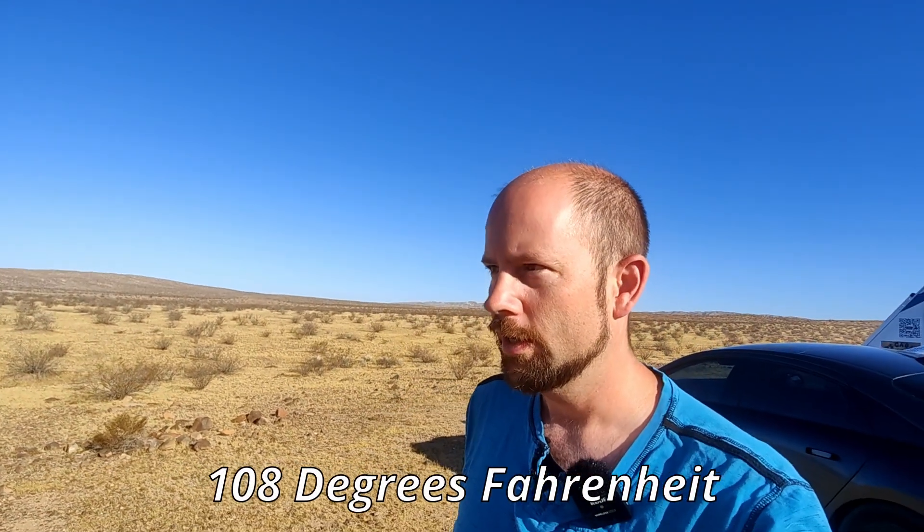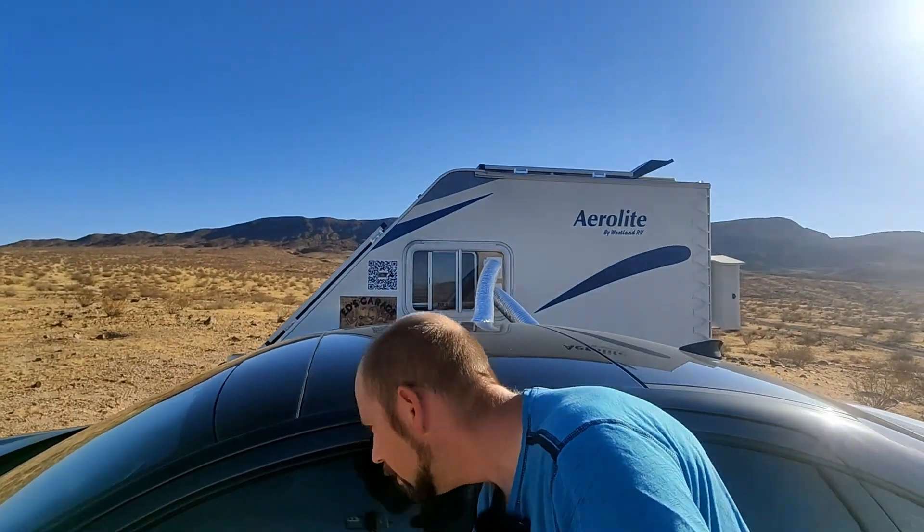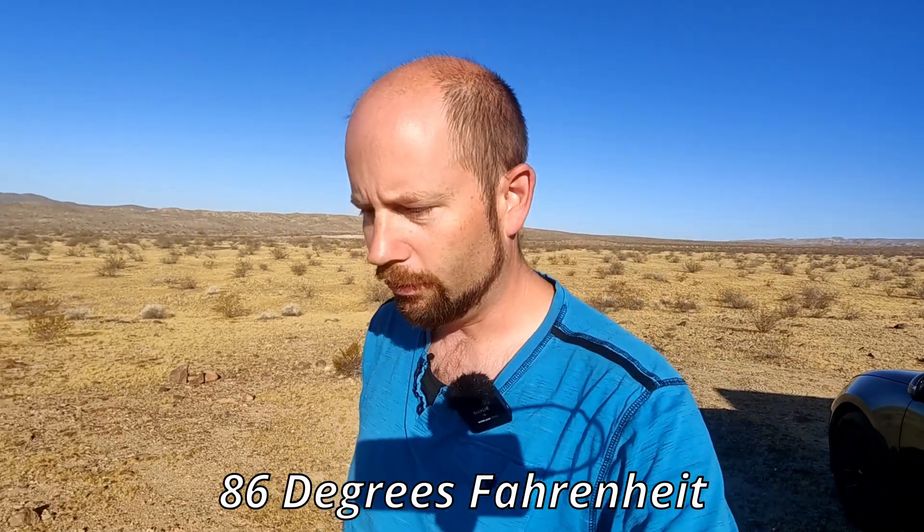Yesterday when we got here at 7 p.m. it was still in the 40s — it was 42 degrees Celsius. I'll put the conversion on screen. This morning right now it's about 30 degrees Celsius, as you can see the car states it is currently 30 degrees Celsius.